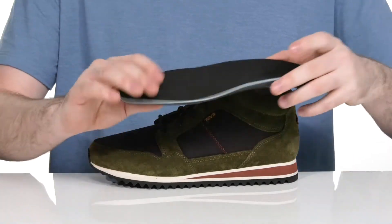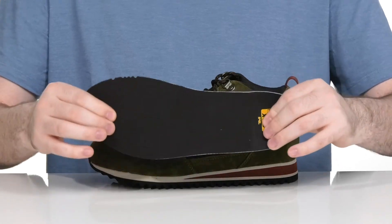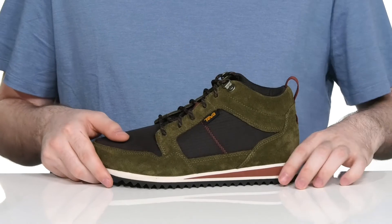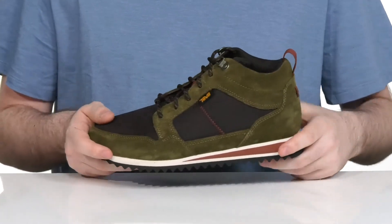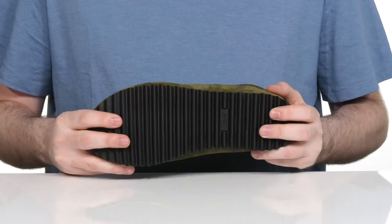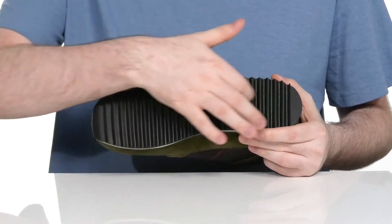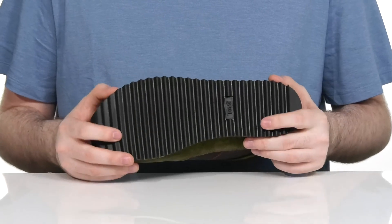It comes with a removable Max-Cump footbed that has lots of memory foam and cushioning underfoot, sitting on top of a lightweight EVA midsole that has impact absorption and a little bit of flexibility as well. The outsole is synthetic with a grippy tread, perfect for some light outdoor fun.